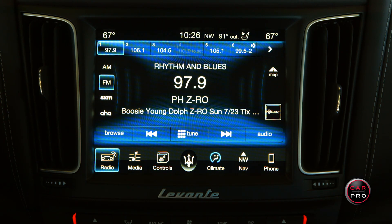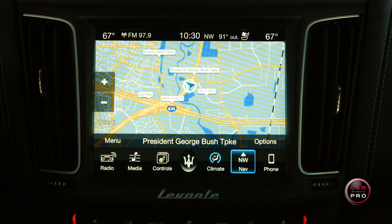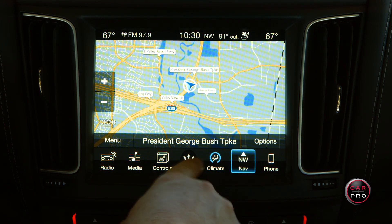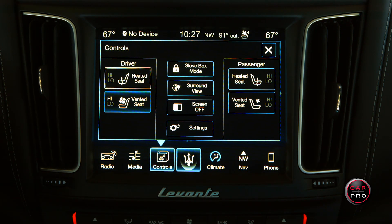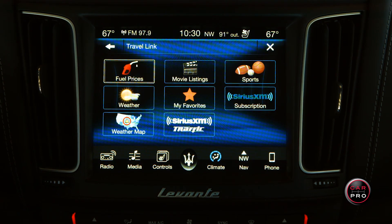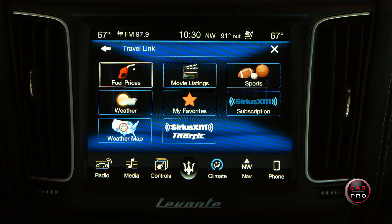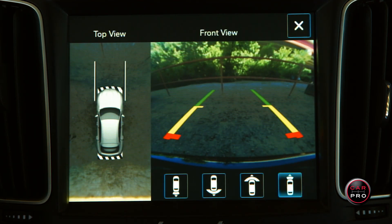You can control the radio, media sync controls, climate, navigation system, and sync your phone. In the middle of the scroll knob, touch the Maserati Trident and it takes you to the app section. Among other things, there are apps for the heated and air conditioned seats, travel link with real-time traffic, weather, fuel prices, movie listings, and sports scores. You can also change the settings on the rear view camera, which is one of the best I've ever seen. All in all, you can learn the Maserati touch system in a matter of minutes.